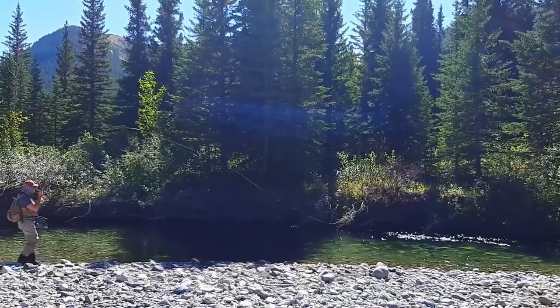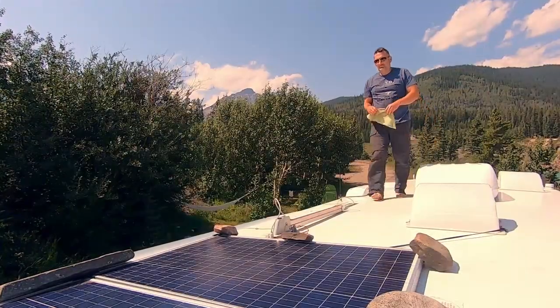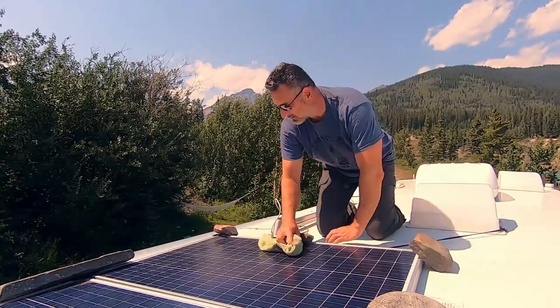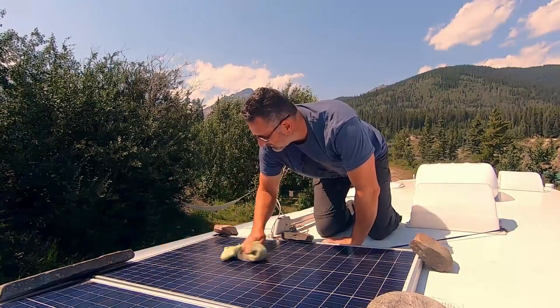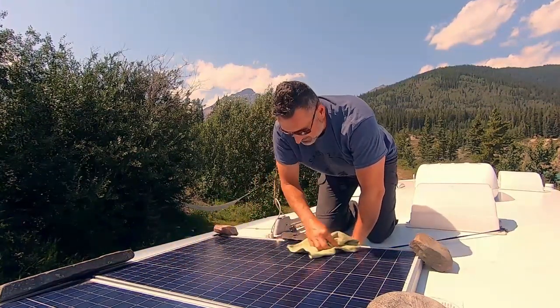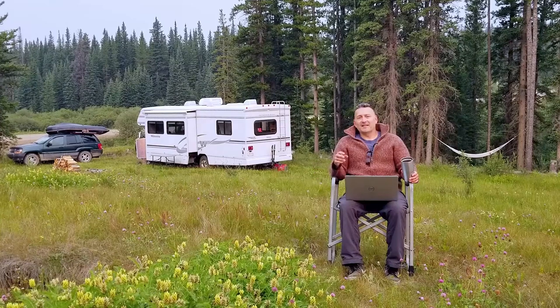We found that immediately once we added two 100-watt solar panels, our reliance on generators dropped drastically. Before solar panels we would have to run our generators four to five hours a day, every second day. Now with the solar panels, the required amount we use our generators is about two hours a month.